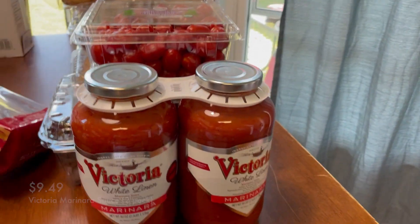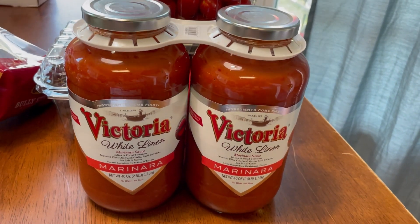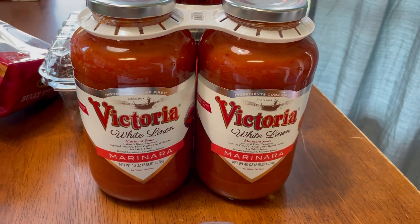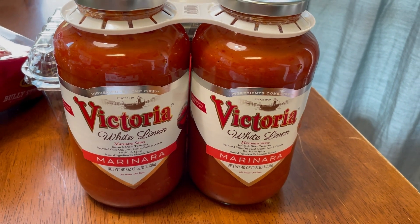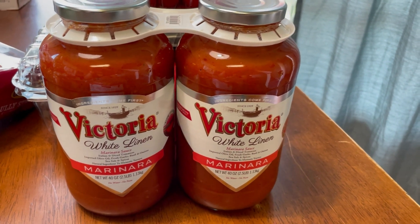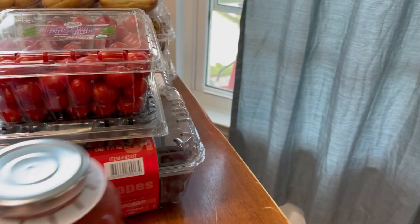I also got our favorite marinara sauce. I used to make my own — I should, my grandma has an amazing recipe — but I'm lazy and this is the closest to her recipe I've ever tasted. It's also not sweet, which I love. A lot of jarred marinara sauces have a sweetness to them and I do not like that at all. Marinara sauce should be savory. I highly recommend this brand if you have a Costco membership.